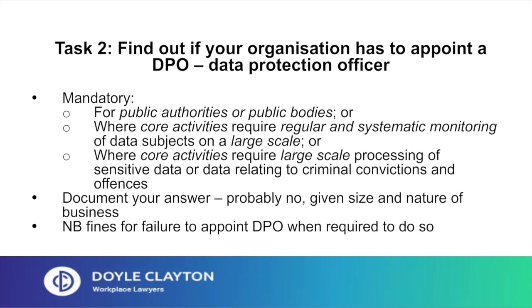Task 2: find out if your organisation has to appoint a data protection officer, or DPO. You have to appoint a DPO if you're a public authority or public body, or if your core activities require regular and systematic monitoring of data subjects on a large scale, or where your core activities require large-scale processing of sensitive data or data relating to criminal convictions and offences. In our scenario, given the size and nature of the business, it's very unlikely that you'll be required to have a mandatory DPO, but you need to document your answer. Bear in mind that there are fines if you fail to appoint a DPO when required to do so.